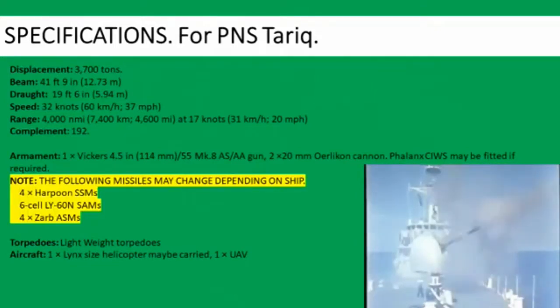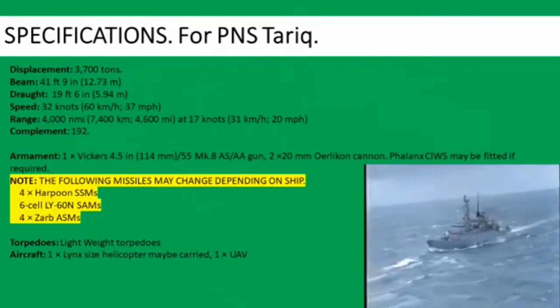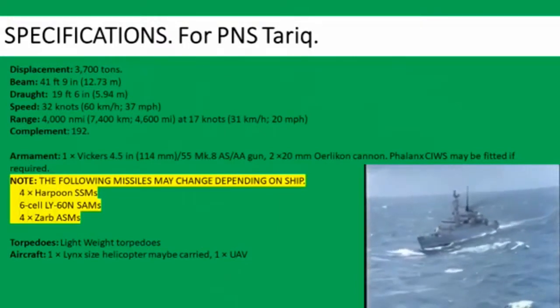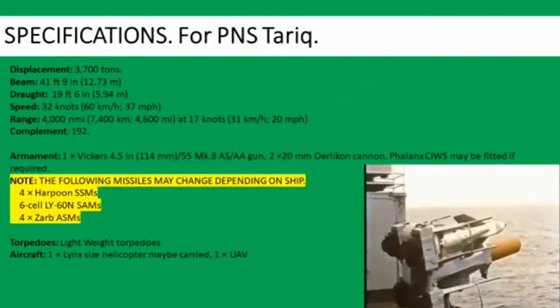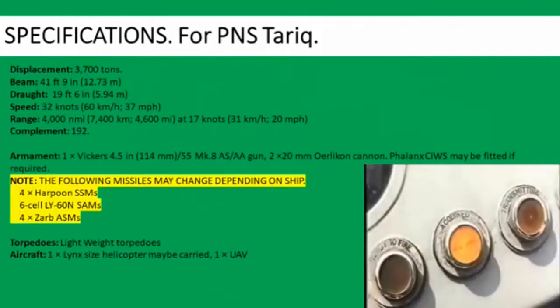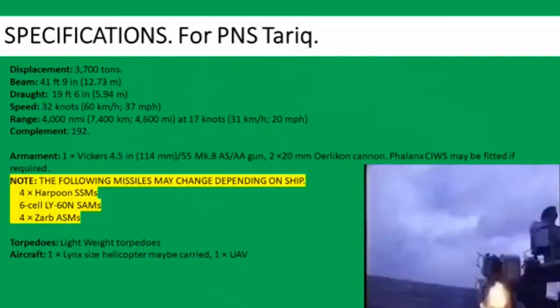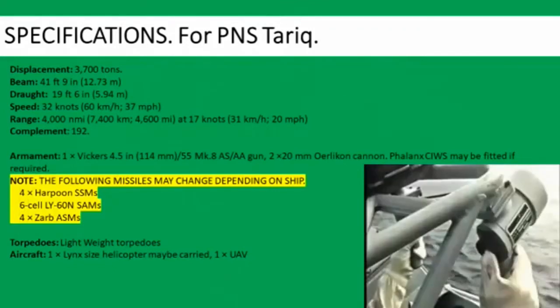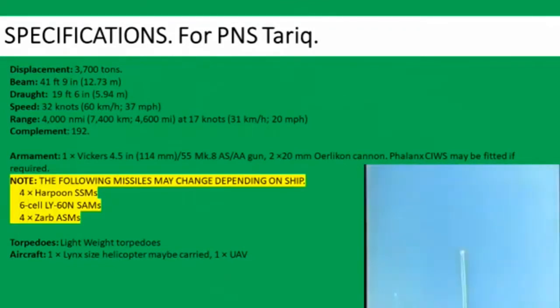Note the following missiles may change depending on the ship: four Harpoon SSMs, a 6-cell LY-60N SAM, and four AZAB ASMs. Torpedoes may include lightweight torpedoes. This ship can also carry one helicopter up to the size of a Lynx, and a UAV could also be carried.